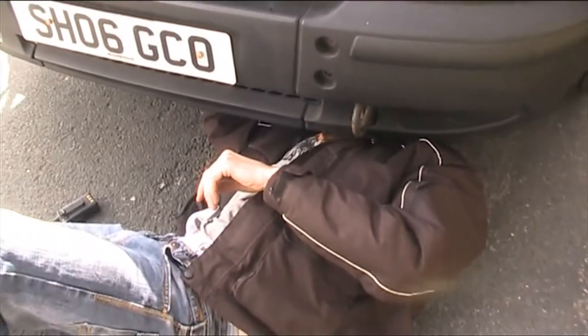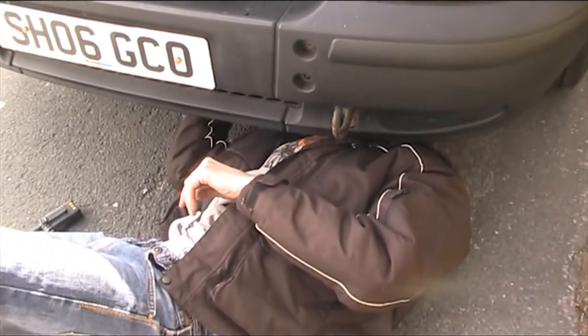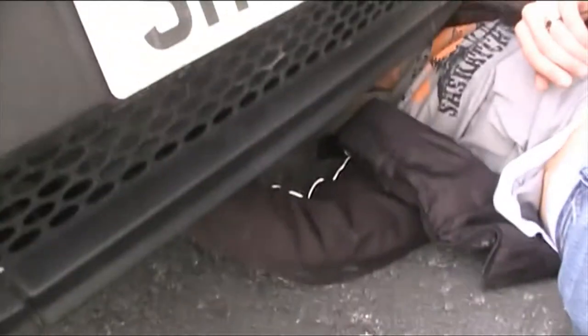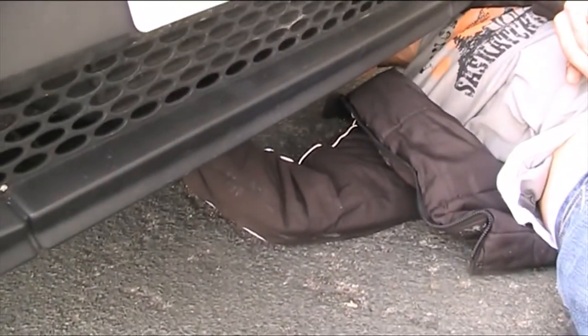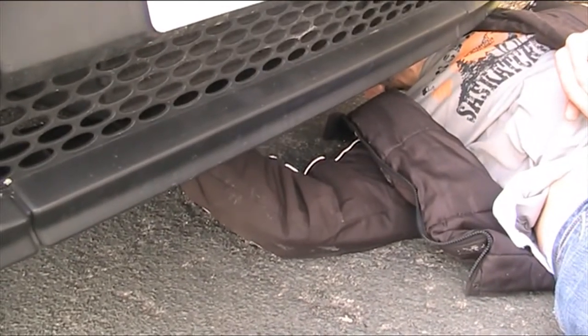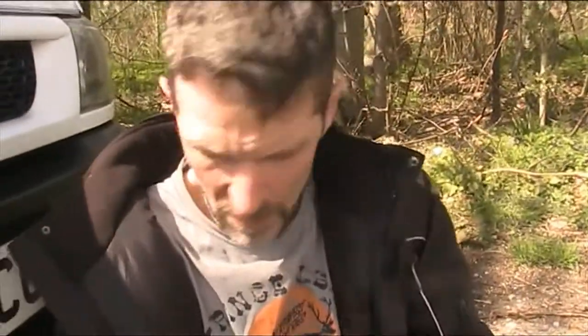So we've stopped again just having a quick check of this oil leak. It looks like it's coming from the timing chain cover. I can see it - it's dripping. It's on the bottom, not on top, but also at the front of the engine here.